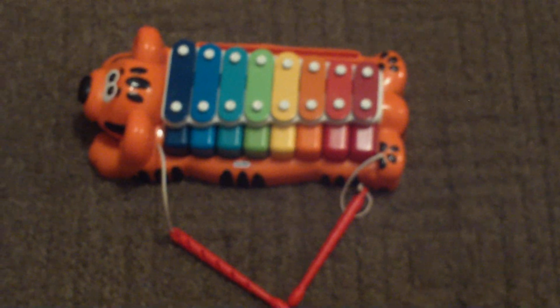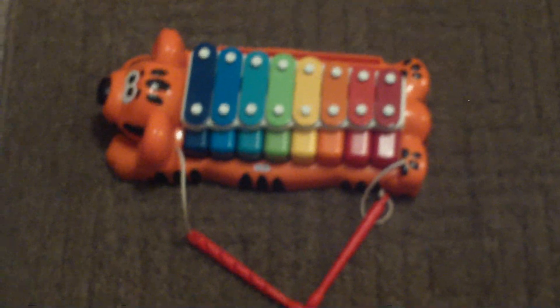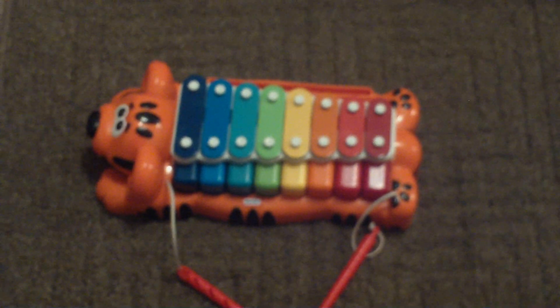Hey YouTube, it's Annabelle. Another one of my daughter's favorite toys is this Little Tykes Xylophone and piano. It is a little tiger and it has little sticks that are attached with strings — I love that.